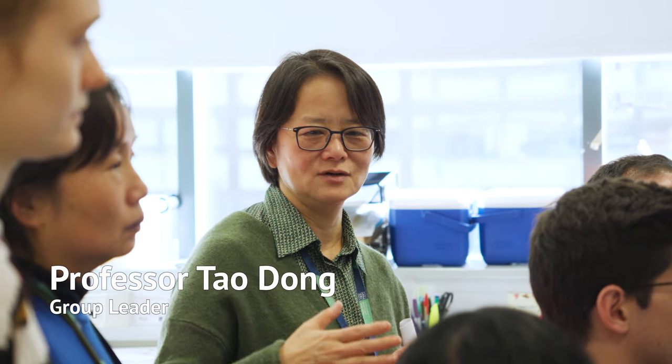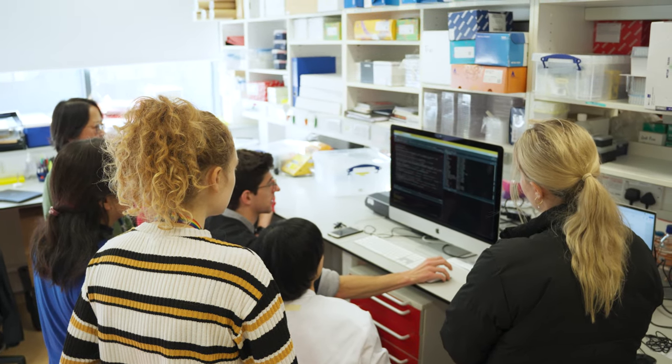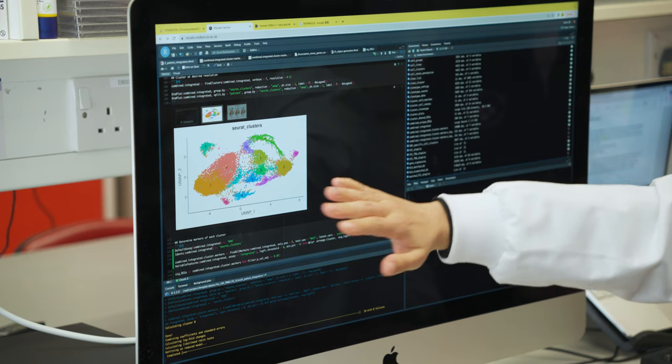My group is studying a very specialized group of white blood cells called cytotoxic T cells, or T killer cells. Those cells are responsible for clearing viruses, bacteria, and damaged cells such as mutated cancer cells.